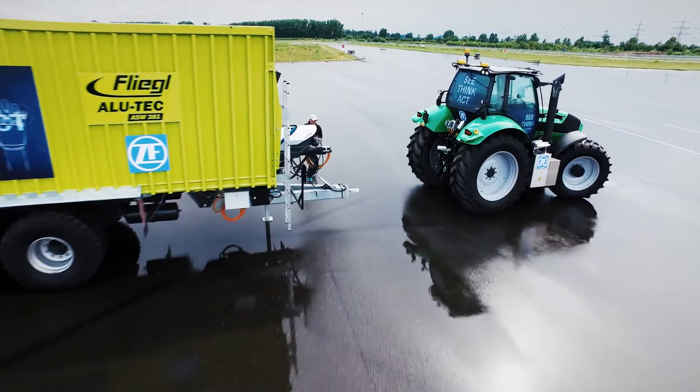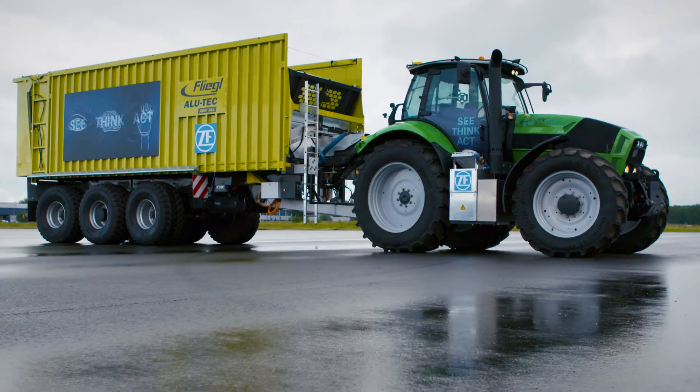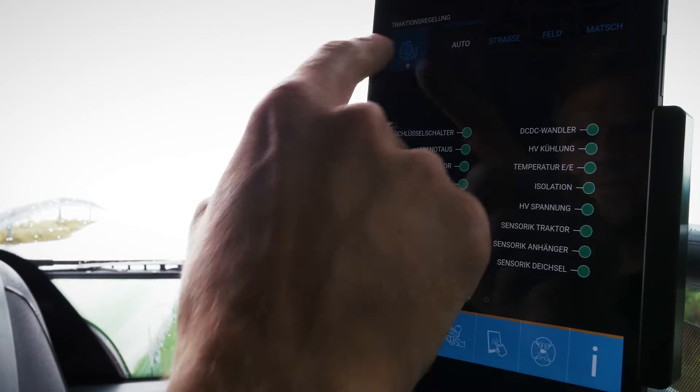Autonomous driving and all-electric drives. In future, these are not only going to be important for cars or trucks. Trailers, which almost connect themselves independently to tractors, are also an asset in agricultural applications.